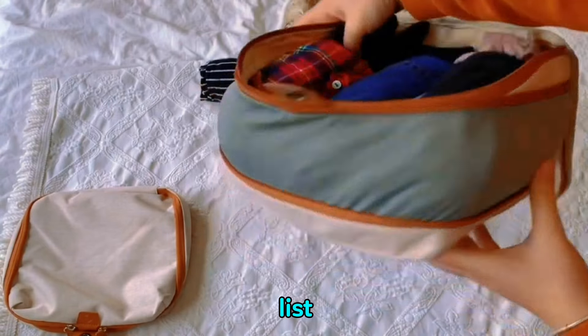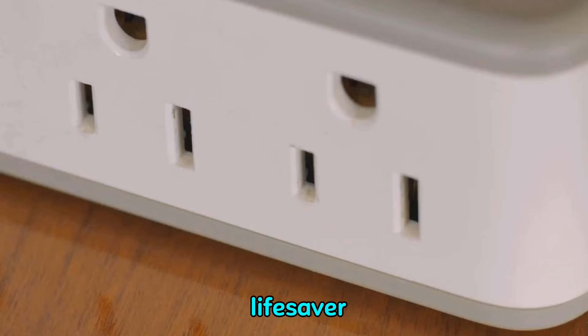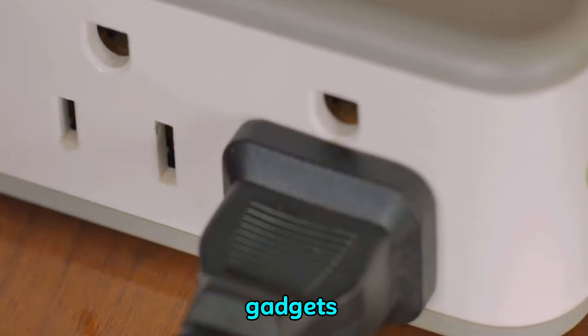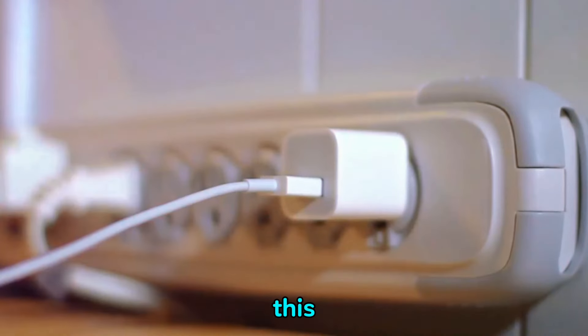Kicking off the second half of our list, we revisit the universal travel adapter. This little device is a lifesaver for globe trotters, allowing you to plug in your gadgets anywhere in the world. No more worrying about different socket types — this adapter has got you covered.